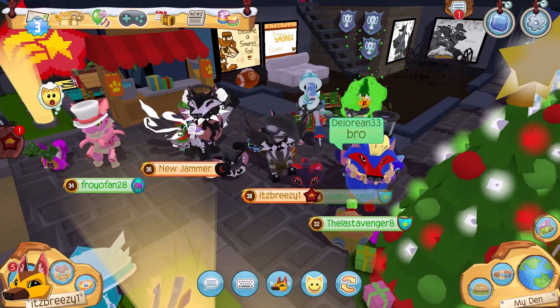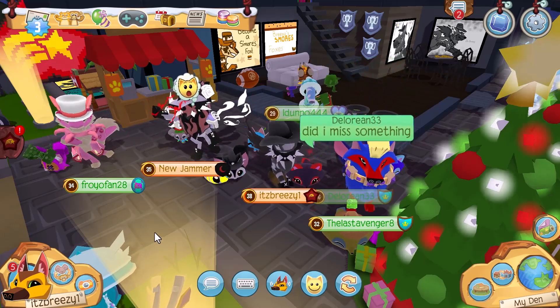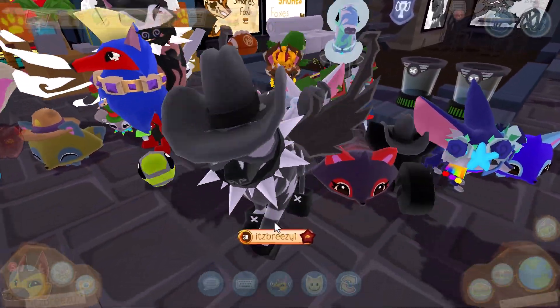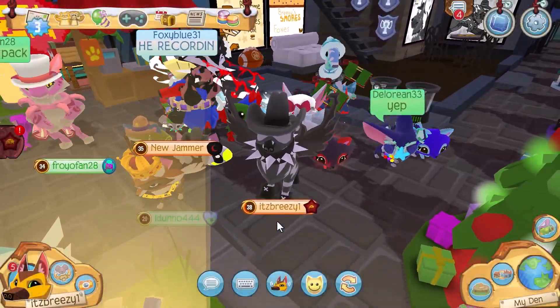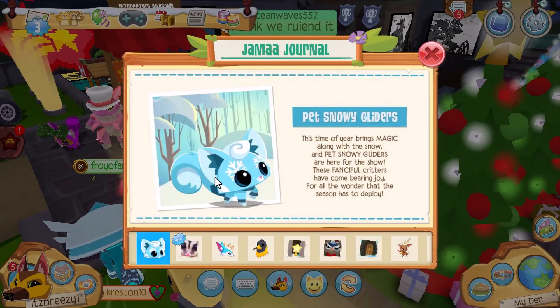What's up jammers, it's Breezy and welcome back to another Animal Jam video. Today is a huge day in Animal Jam. Before we get into this, make sure you guys leave a thumbs up on this video, subscribe, and hit the bell. Let's get into what's new in Animal Jam.